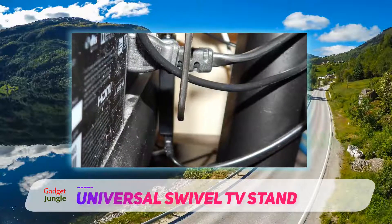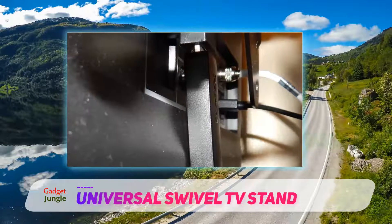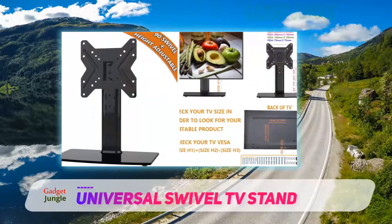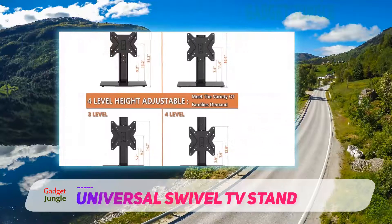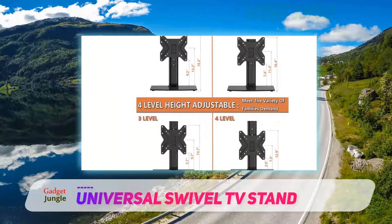Other important features of the stand include a swivel function that varies from 80 to 100 degrees, depending upon the model and the screen size it supports, as well as four-level height adjustability that will help you find the perfect position easily. The HEMUTA Universal Swivel TV Stand can withstand up to 45 kilograms of weight and can hold TVs that are between 13 and 65 inches in size.